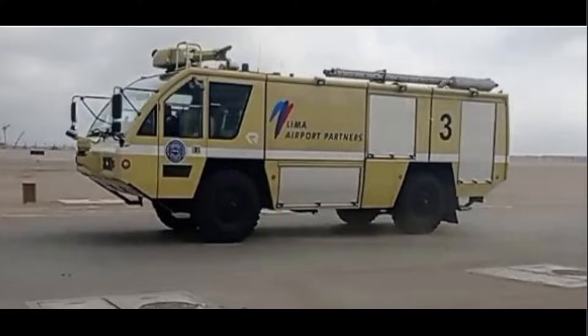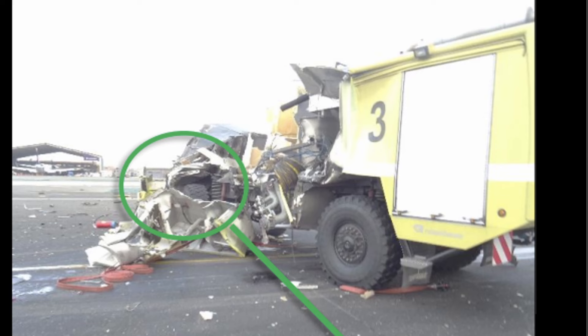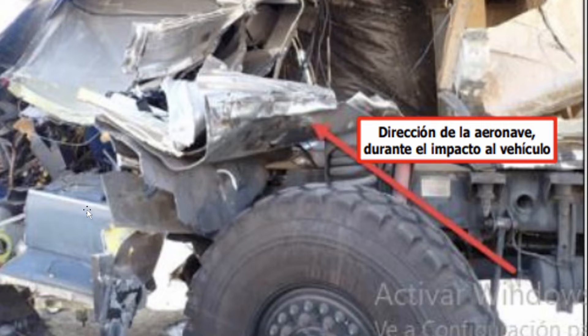This is Rescue 3 — if you see any R3 on the maps, that's this vehicle here. This is what ended up happening: it took off the whole front end, basically. There was 1,500 gallons of water in this fire truck. All the water went flying. It took the wing out of that aircraft. Here it is up close. Two people were killed in this.